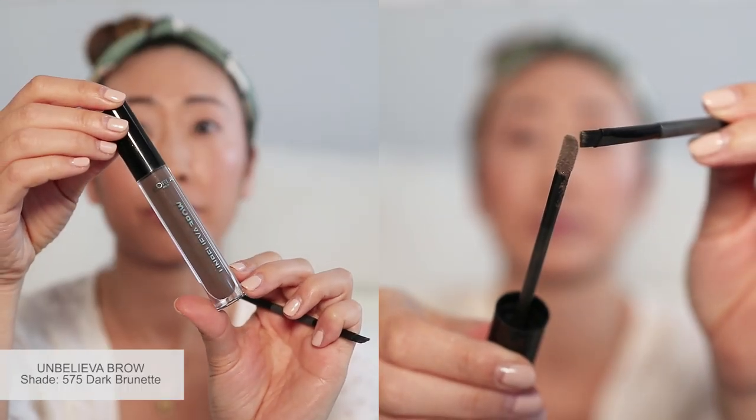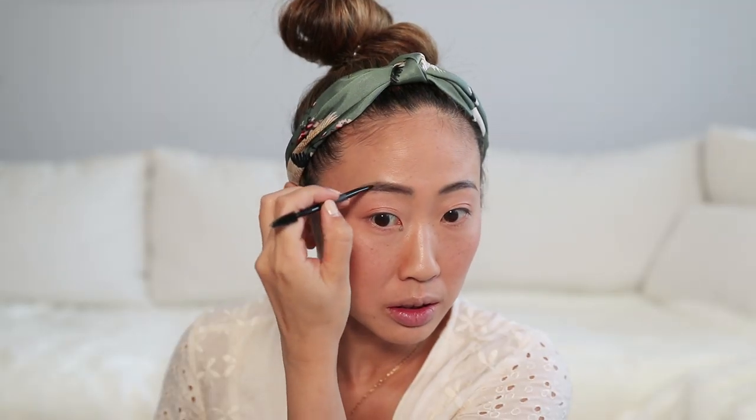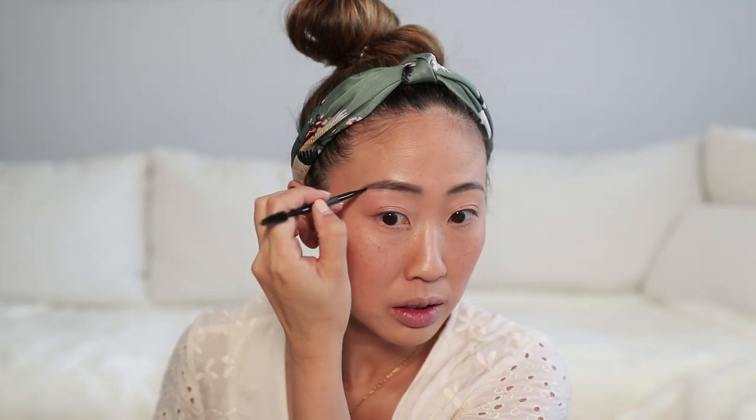For brows, I go in with the Unbelieva Brow in the shade Dark Brunette. I tap a very small amount of product onto my angle brush because you don't need a ton of it, and start filling and shaping my brows, interchanging with a spoolie to brush out the color for a more natural finish.